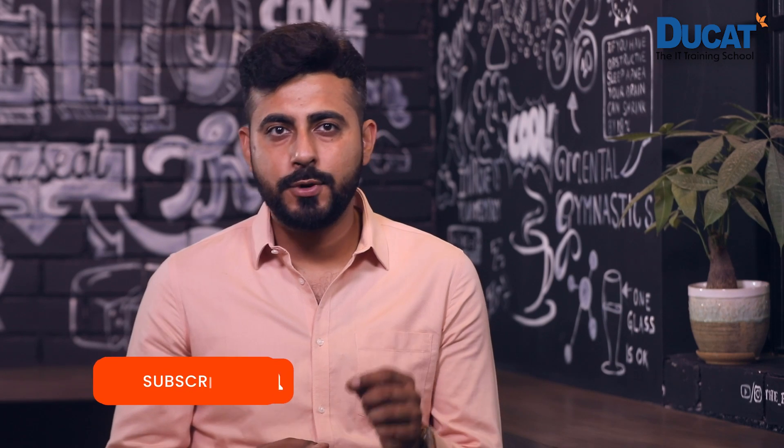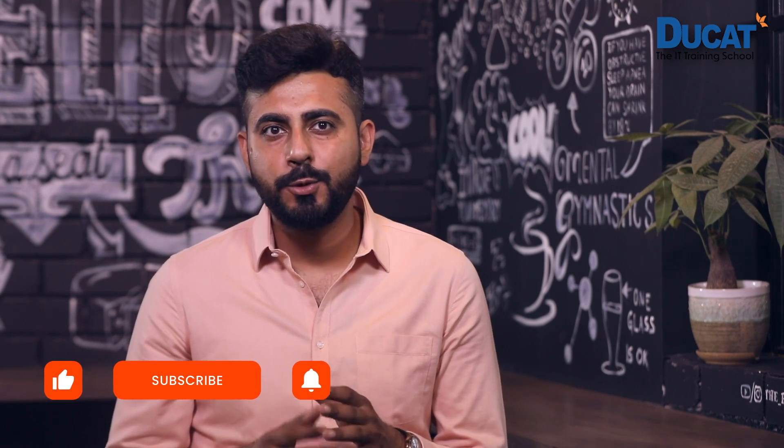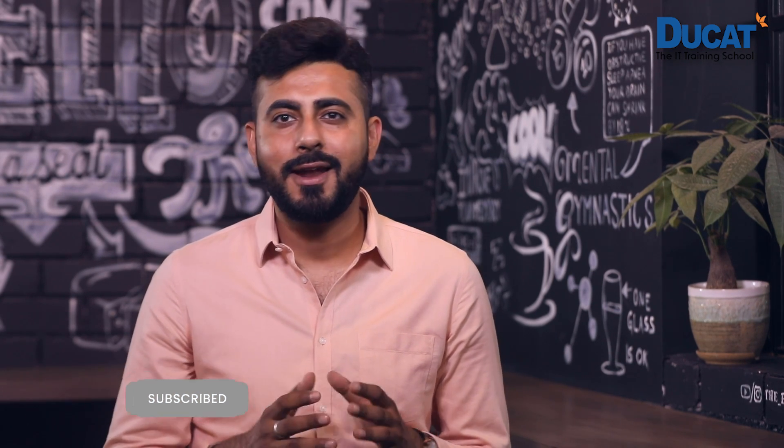Let us end this video on this positive note. Hope to see you with something new and different in our next video. Until then, don't forget to like, subscribe, and comment on our YouTube channel, Ducat India.